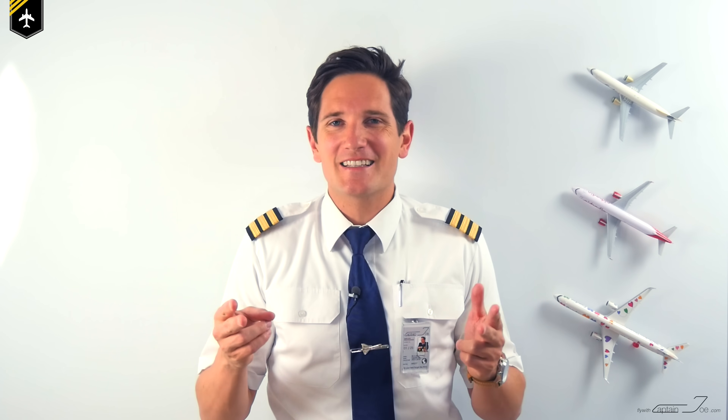Dear friends and followers, welcome back to my channel. Today will be a short video about the cockpit windows — how to open the sliding window, what to do in case one of them breaks during flight, and what makes them so special. So let's get started.